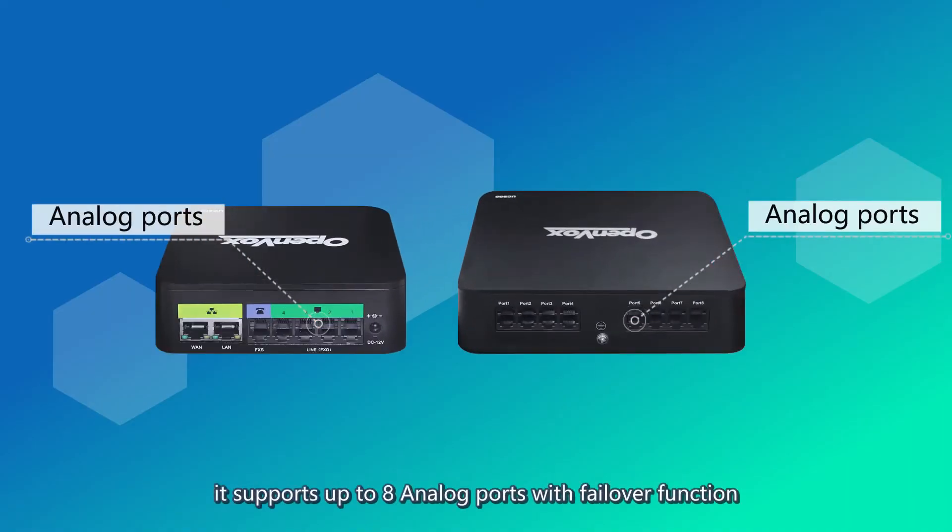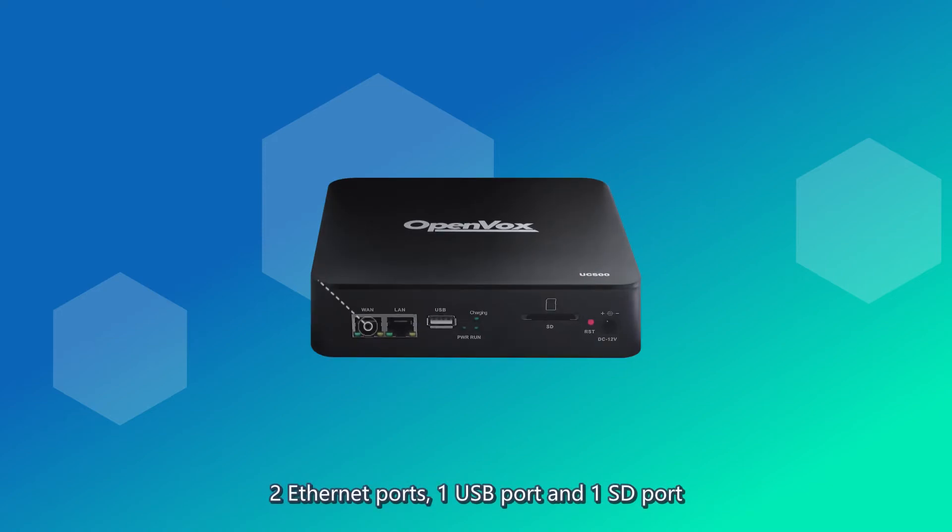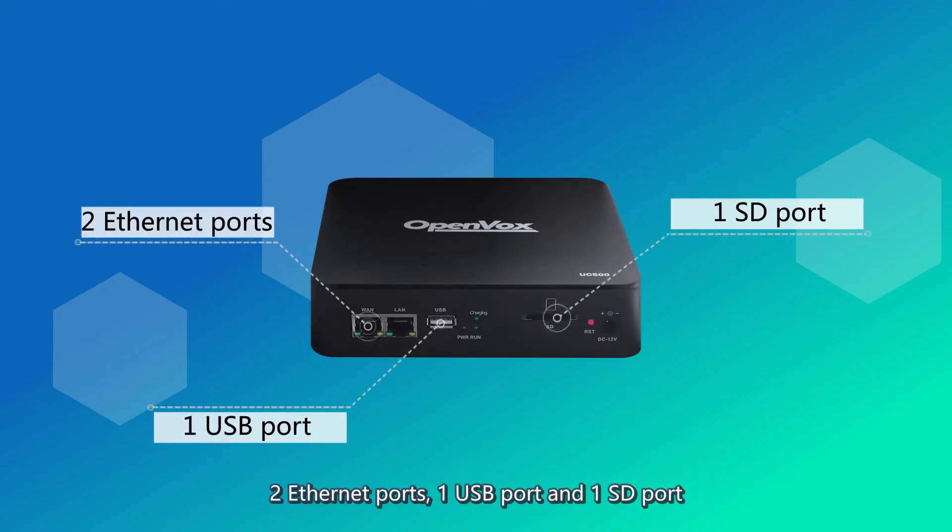It supports up to eight analog ports with failover function, two Ethernet ports, one USB port, and one SD port.